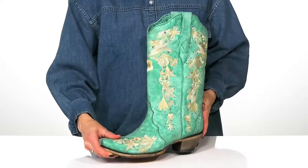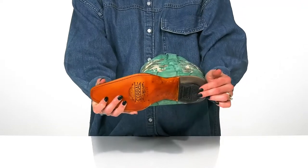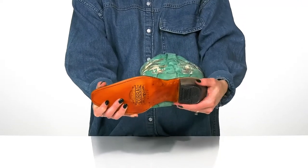They offer a cowboy heel to give you a moderate lift and they sit on top of a leather outsole with a nice heel cap that is rubber for some added traction.